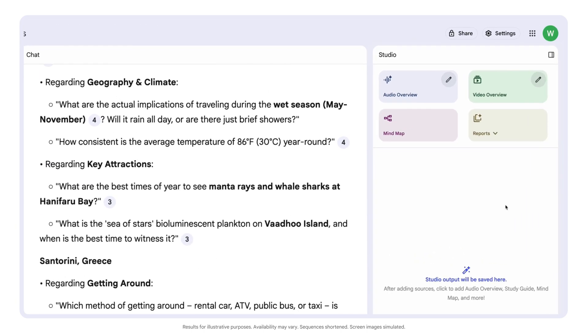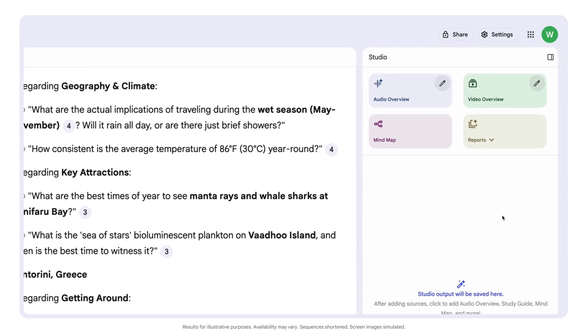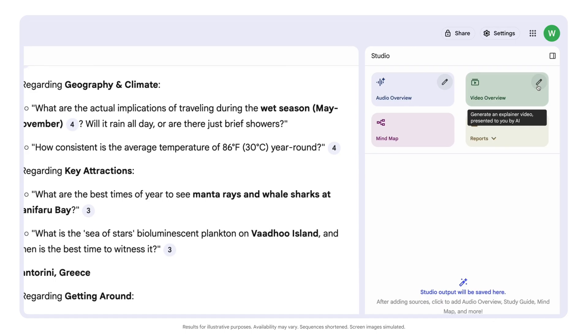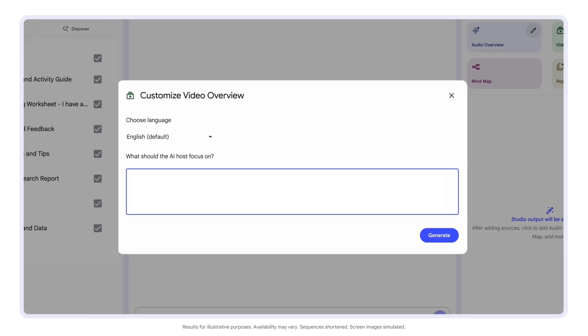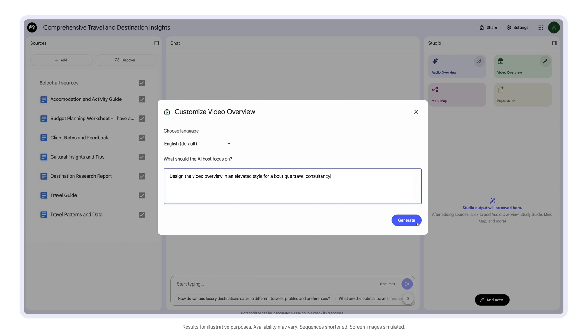We can also convert this training curriculum into a video overview. In the Studio panel, select Video Overview to initiate generation of a new video. You can also specify topics to focus on, indicate your learning goals, describe the target audience, and much more. For now, let's generate an overview of all of our sources.